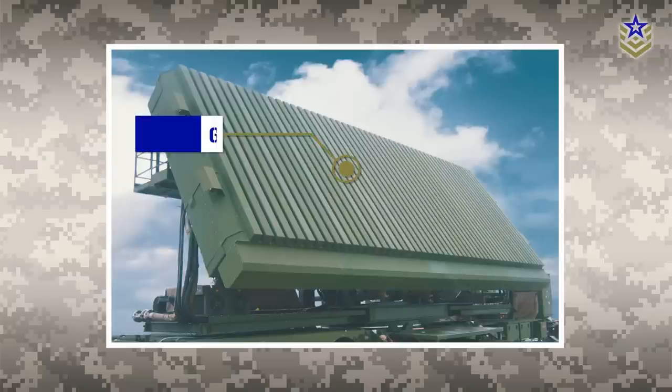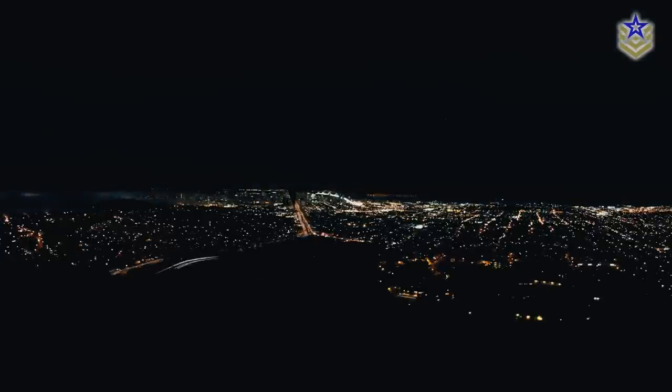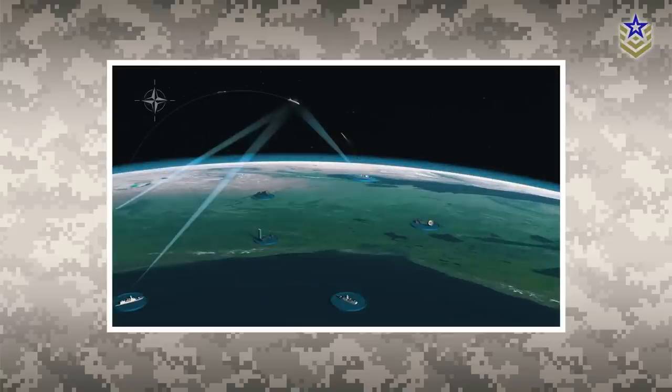The Arrow-3 system employs Elta's Super Green Pine radar for early warning and fire control, which operates in the L-band frequency. The radar provides long-range target detection as well as the ability to track multiple targets at once. This capability enables the Arrow-3 battery to intercept salvos of more than five ballistic missiles within 30 seconds. Additionally, the system is capable of countering sensor outages and jamming attempts through electronic counter-countermeasures. It also includes a higher-resolution electro-optical sensor which acquires the target for the kill vehicle to intercept and destroy the warhead.